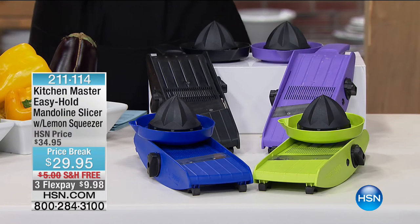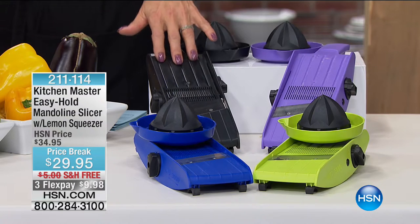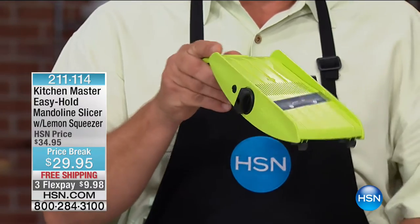We have the amazing Dash Chef Series blender coming up with over $200 in savings, as powerful as the one that starts with 'Vita.' But right now, let's talk about what's going to become your best friend in the kitchen. I have a variation of this mandolin in my house — the best tool to chop, slice, and dice everything you hate to prep. This little mandolin slicer comes in your choice of colors with a safety pusher and doubles as a lemon squeezer. Item 211114.